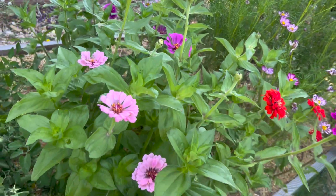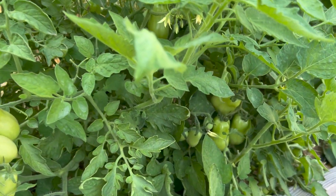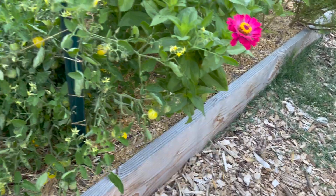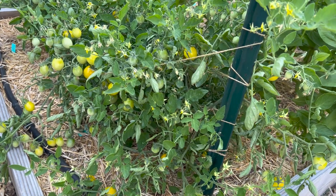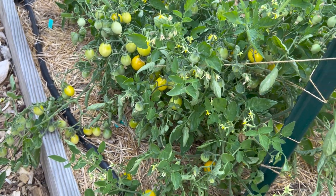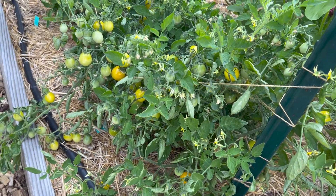Back to this first bed we have Roma tomatoes and they are covered in really good-sized tomatoes, which is really great. Next to the zinnias we have these golden nugget cherry tomatoes - I've pulled tomatoes off of this every day for the past week and it looks like there are still more. This is a determinate variety so it makes sense they're all ripening at the same time, and these have been really really good.